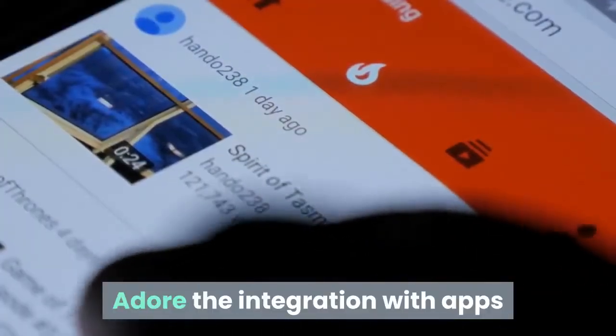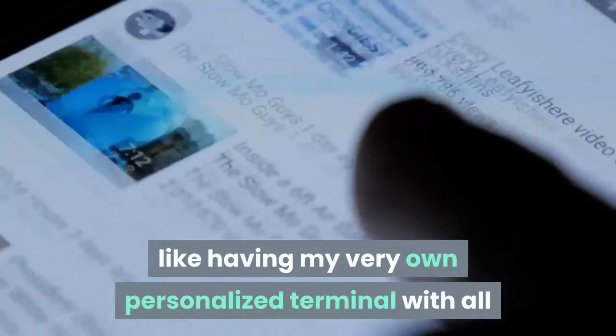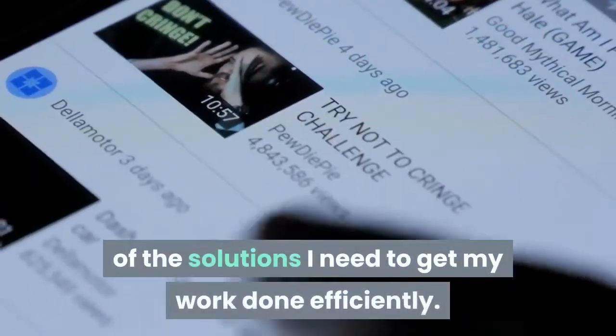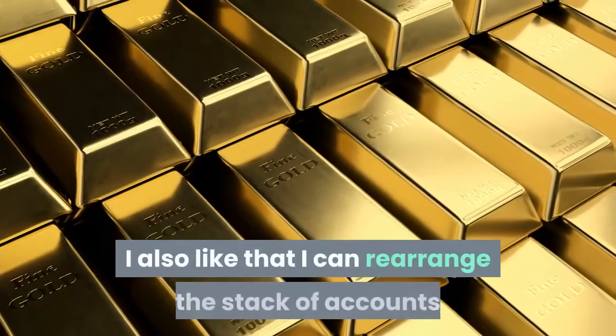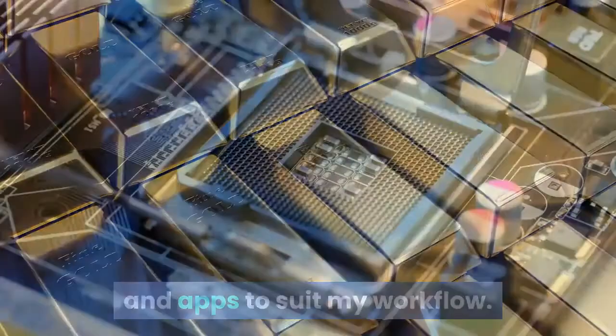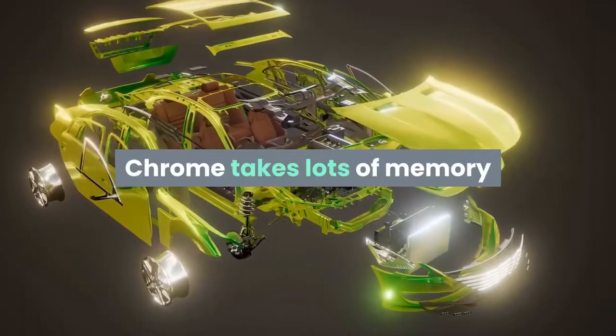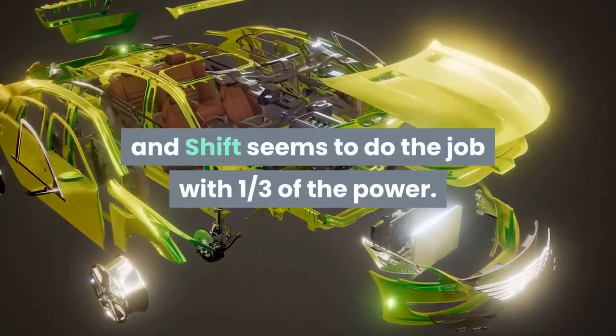I adore the integration with apps like WhatsApp, Slack, and Hootsuite — it's like having my very own personalized terminal with all of the solutions I need to get my work done efficiently. I also like that I can rearrange the stack of accounts and apps to suit my workflow. It cuts down CPU usage. Chrome takes lots of memory and SHIFT seems to do the job with one third of the power.